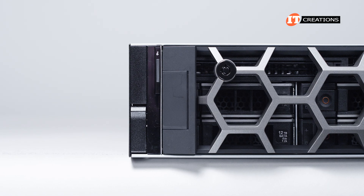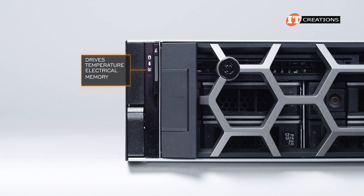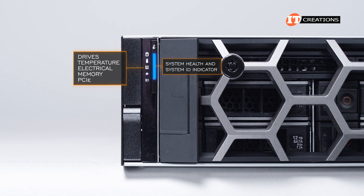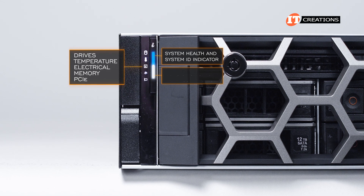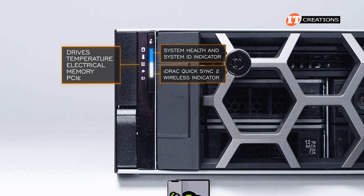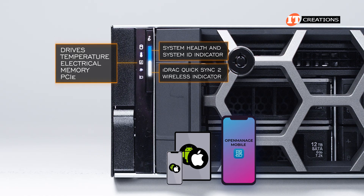To the left, a small control panel with LED status lights for drives, temperature, electrical, memory, and PCIe cards. The long button functions as a system health and system ID button. iDRAC QuickSync 2 is also an option and provides at-chassis management of the system using a smartphone or tablet with the OpenManage mobile app for iOS or Android systems.